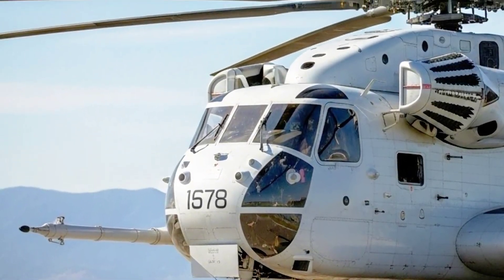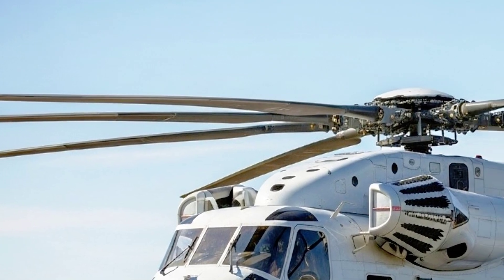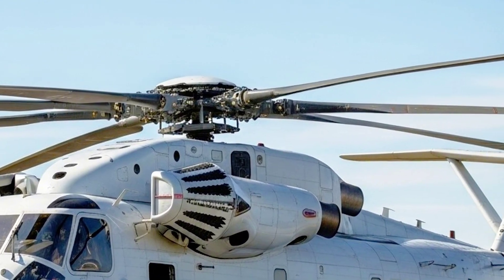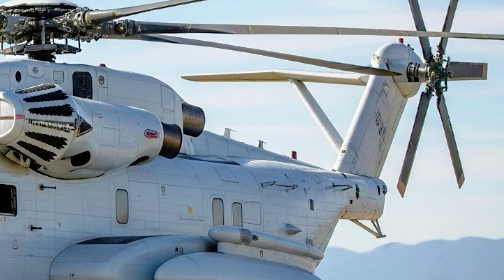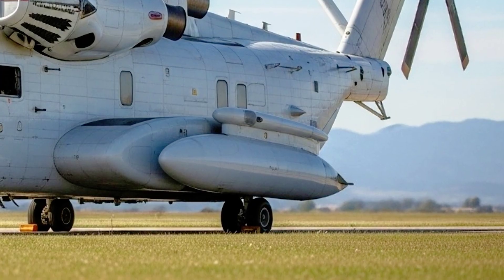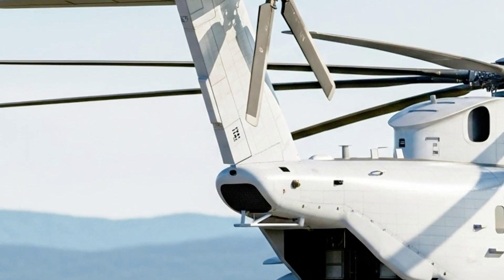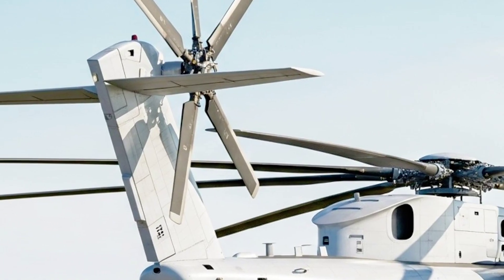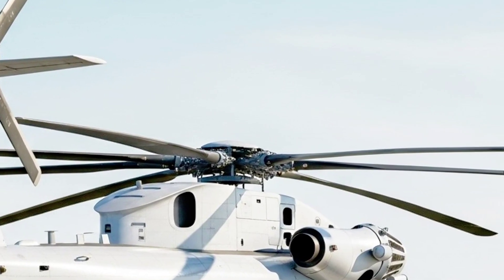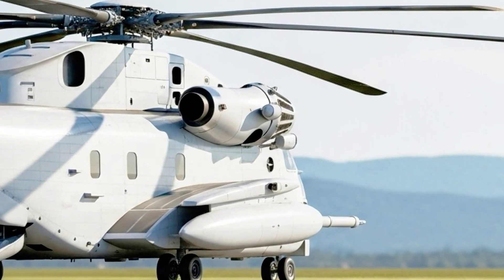When you think of helicopters that define power, reliability, and capability, the Sikorsky CH-53K King Stallion sits at the very top. Whether in combat zones, natural disasters, or high-stakes missions, this helicopter delivers. It is the definition of strength in the air, ready to lift, carry, and conquer challenges no other helicopter can match. That's the story of the all-new 2026 Sikorsky CH-53K King Stallion — a flying legend in the making, a machine that blends unmatched muscle with cutting-edge tech to dominate the skies.